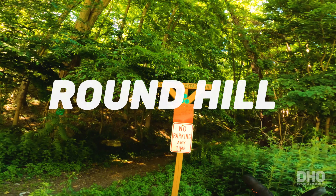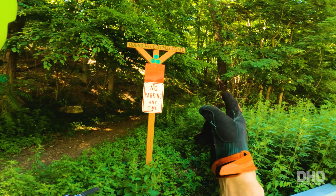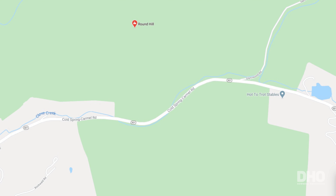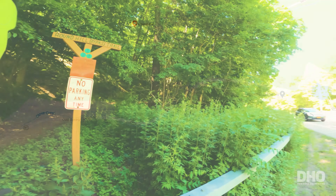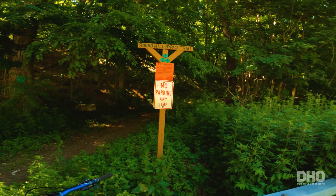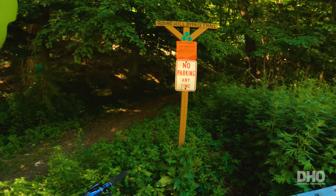This is Round Hill bypass trail — that's how we're going to enter that thick trail. The parking is actually over the bridge over there, since there's not really room to park around here.